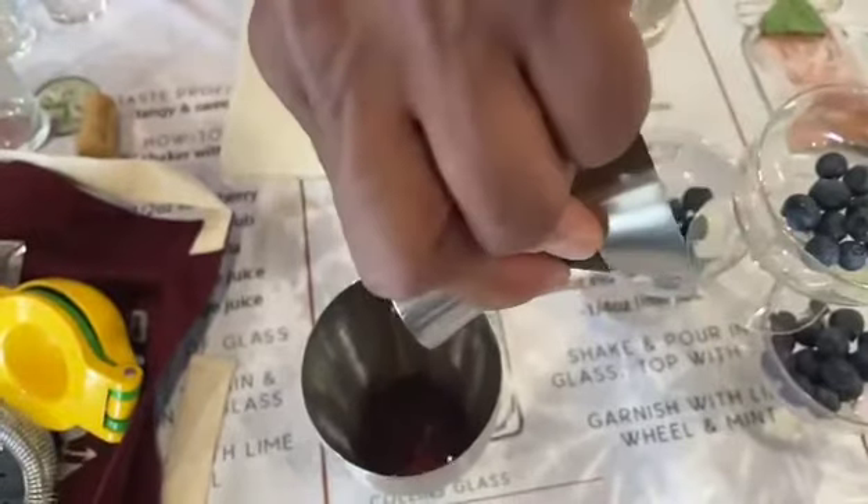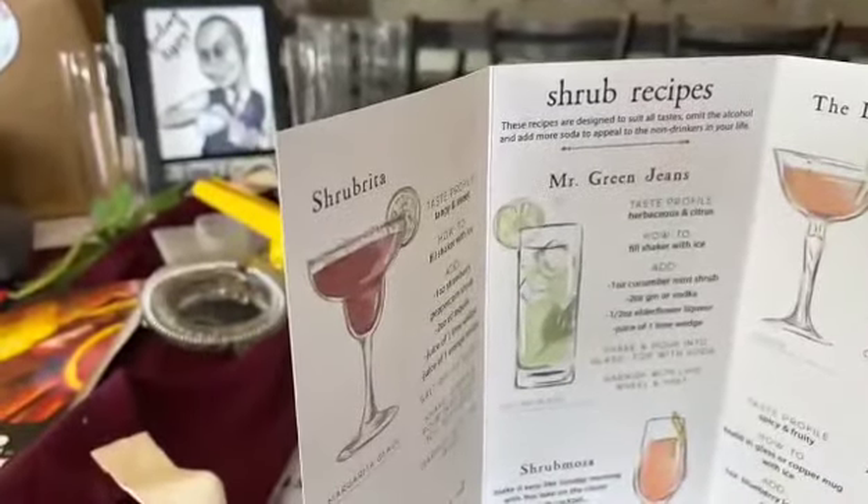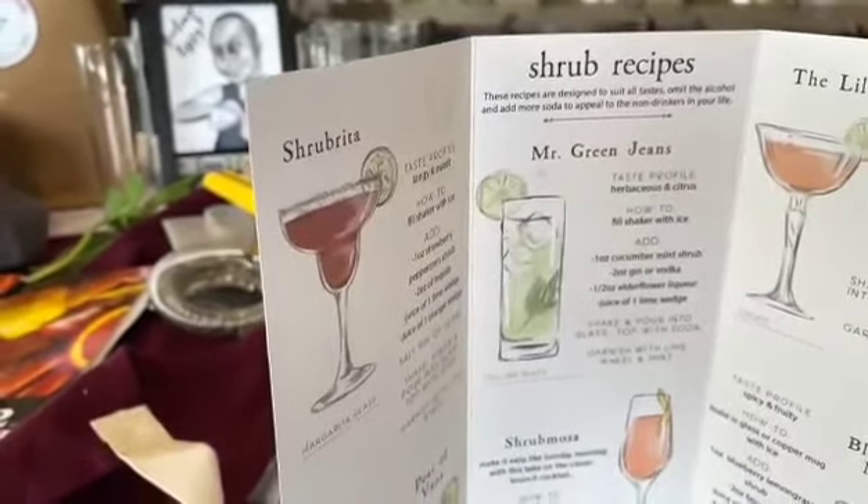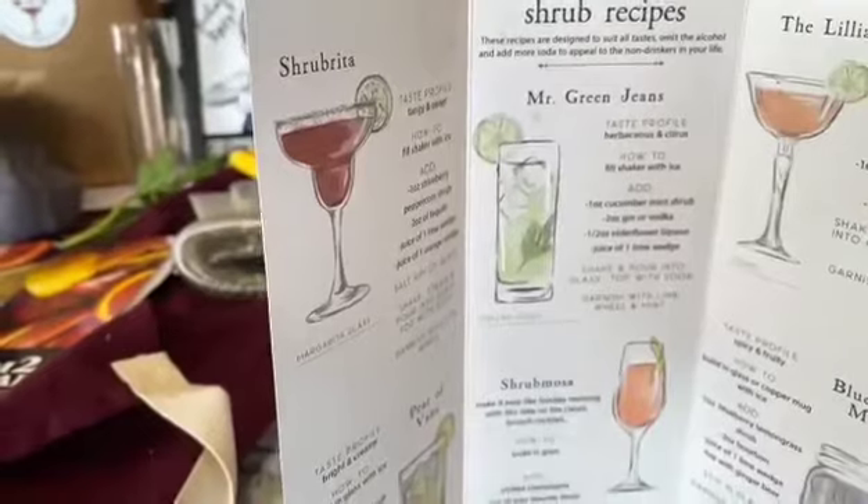Our attractive packaging, unique flavor, and story make these great gift items. Thank you for considering ordering Farm to Cocktail Shrubs for your retail business. And Cheers!